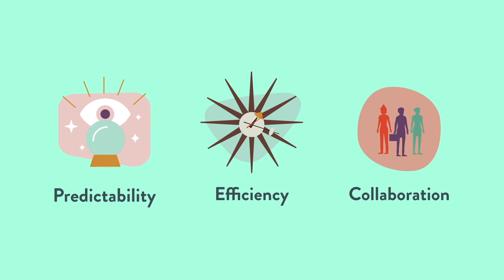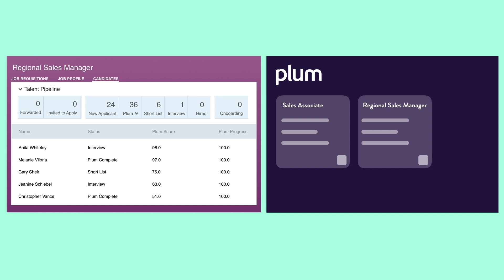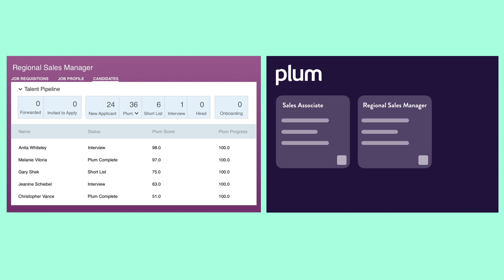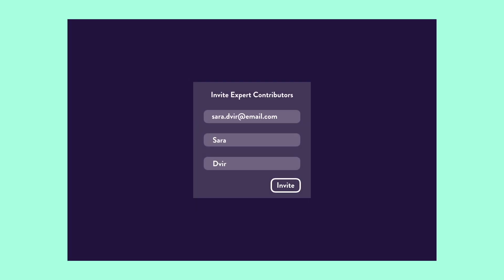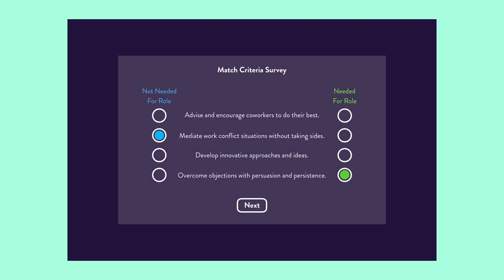Every time you create a job in SuccessFactors, that job is automatically mirrored in Plum. This is the perfect opportunity to get your team aligned on the role requirements. Invite expert contributors — such as hiring managers, recruiters and top performers — to complete the 8-minute Match Criteria Survey and create the competency model for that job.